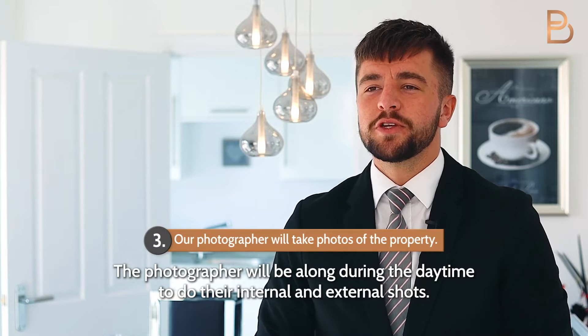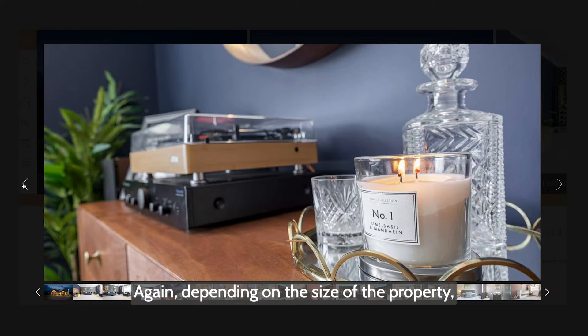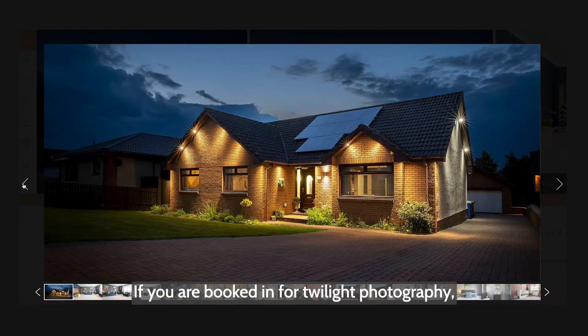The photographer will be along during the daytime to do their internal and external shots. Again, depending on the size of the property, this can take anywhere between 1 and 2 hours.